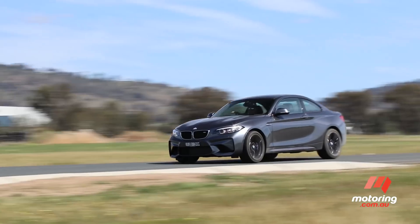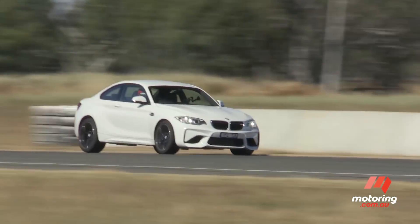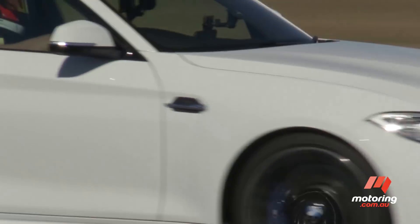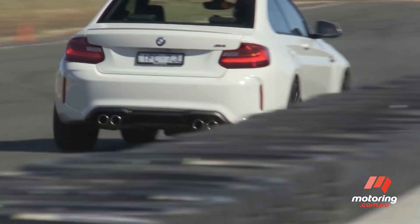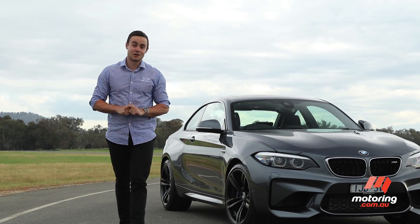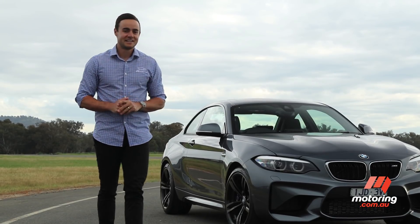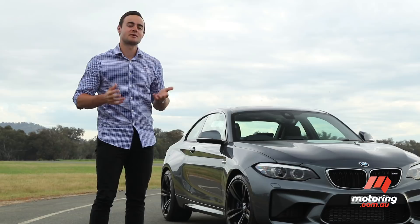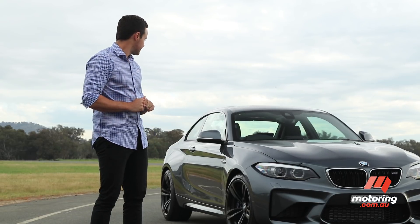It should be pointed out that earlier this year, our own resident racer managed a 56.94-second time in the same car. Well, I'm certainly no Luke Yulden, so a sub-60-second time around this place — pretty good. The M2: incredible. Like clockwork, yet so playful, so much fun, so precise. A really good car. Let's see how the Golf goes.